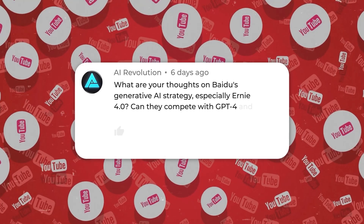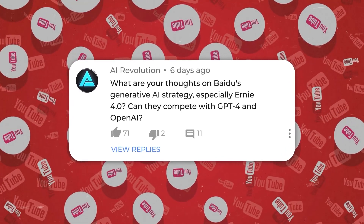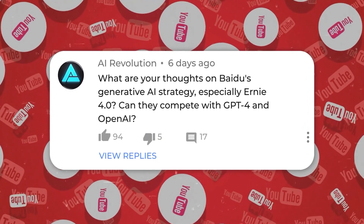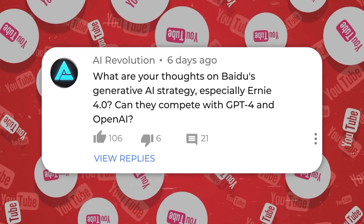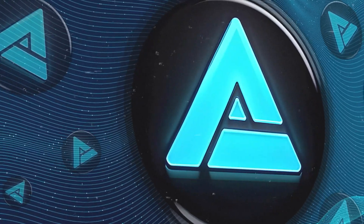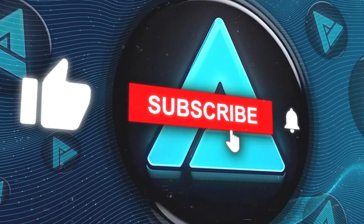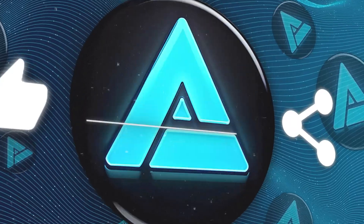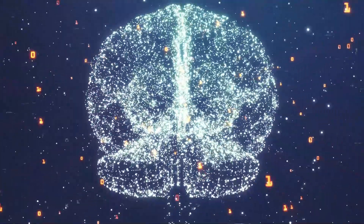So what are your thoughts on Baidu's generative AI strategy, especially Ernie 4.0? Can they compete with GPT-4 and OpenAI? Share your thoughts in the comments. If you enjoyed and learned something new, please like and subscribe for more AI content, and don't forget to hit the notification bell to stay updated. Thanks for watching and see you in the next one.